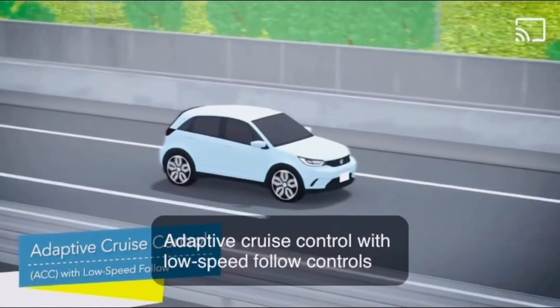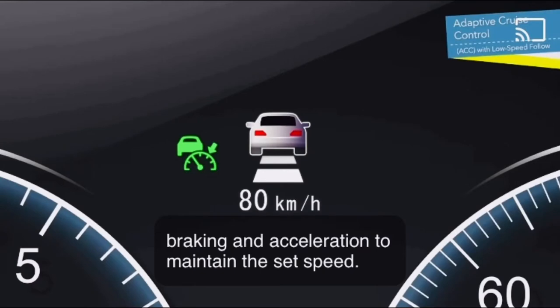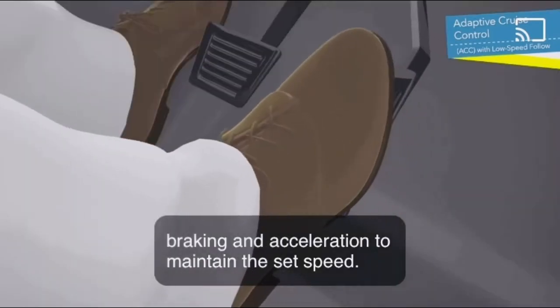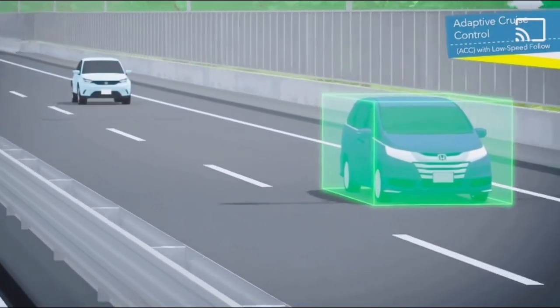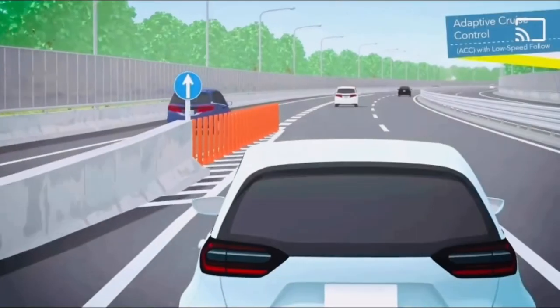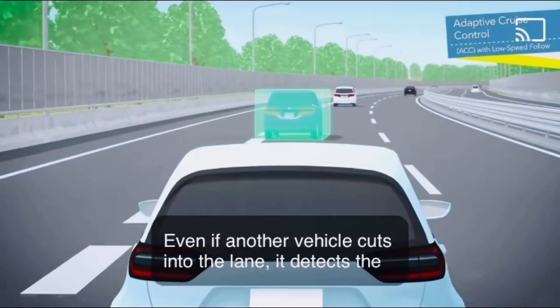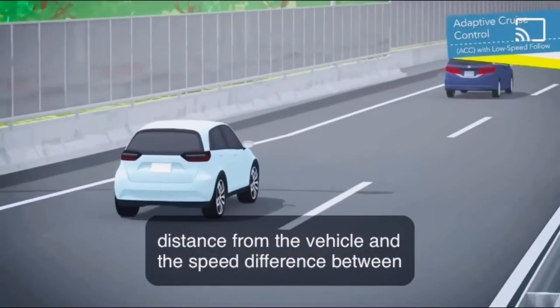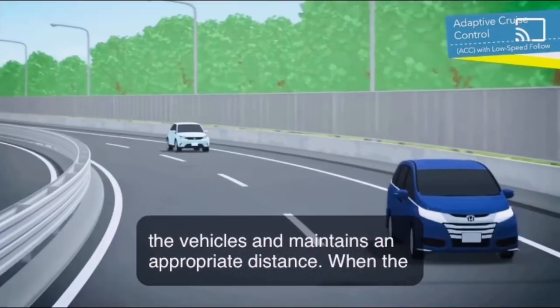Adaptive cruise control with low speed follow controls braking and acceleration to maintain the set speed. Even if another vehicle cuts into the lane, it detects the distance from the vehicle and the speed difference between the vehicles and maintains an appropriate distance.